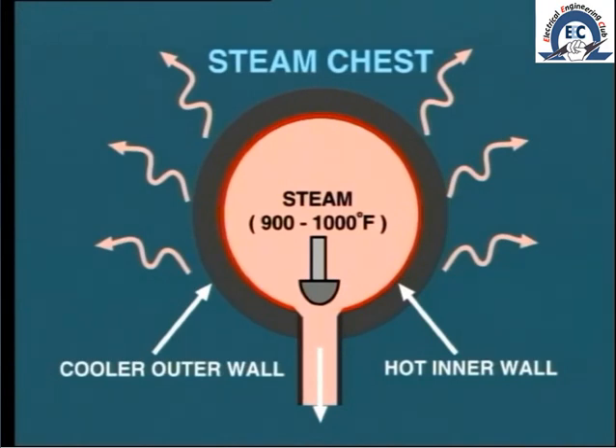So what problem could this cause? The result is that the inner surface tries to expand at a greater rate than the outer surface. This could, after many cycles, lead to cracking on the outer surface.